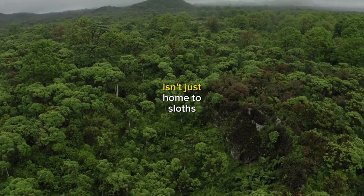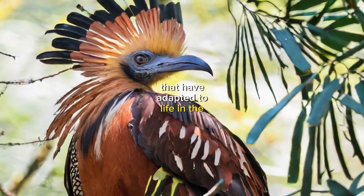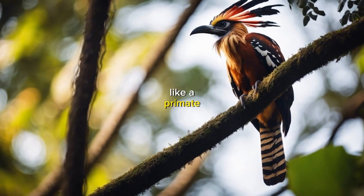But the rainforest canopy isn't just home to sloths. There are also a variety of birds, like the hoatzin, that have adapted to life in the trees. The hoatzin is a strange bird that has a unique clawed wing, which allows it to climb through the trees like a primate.